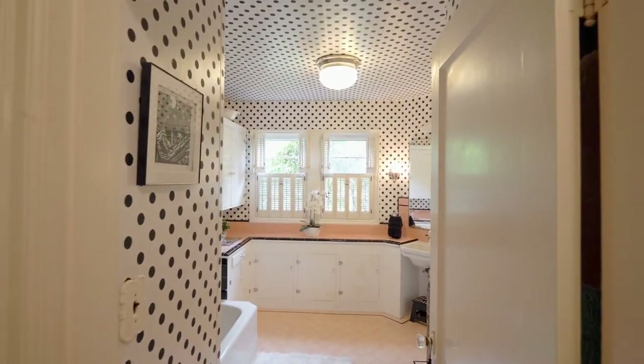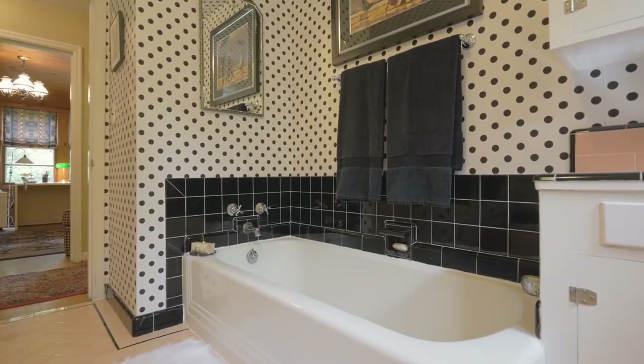Unwind in the show-stopping classic pink and black tile bath with a tub and separate shower.